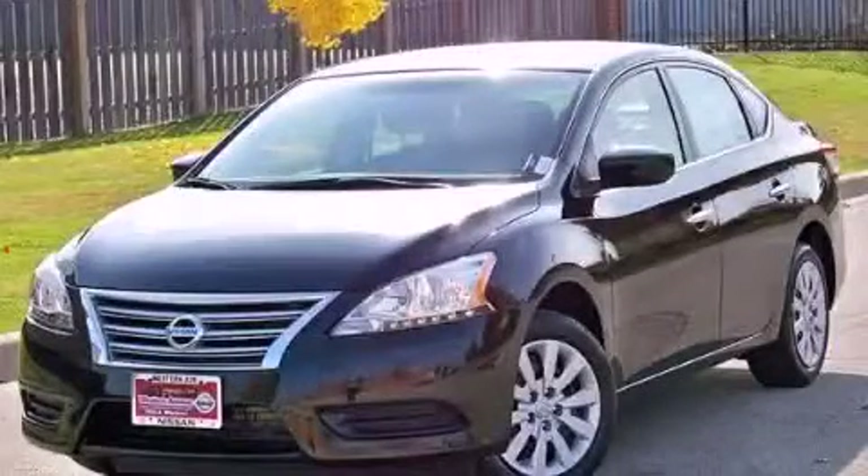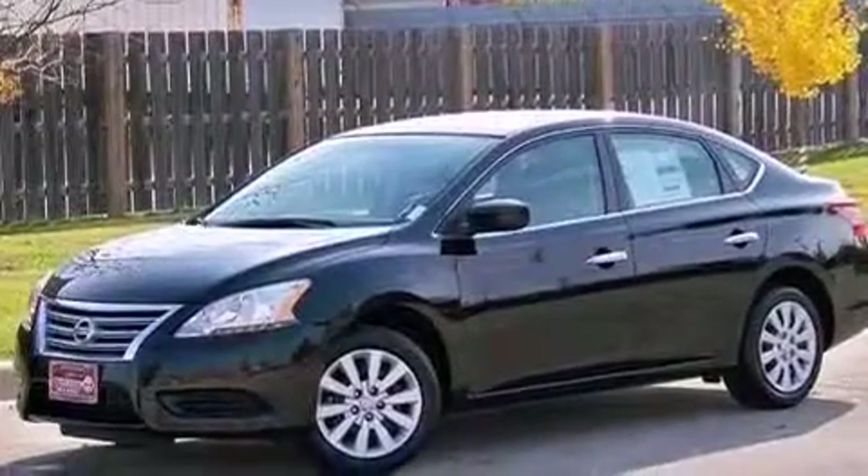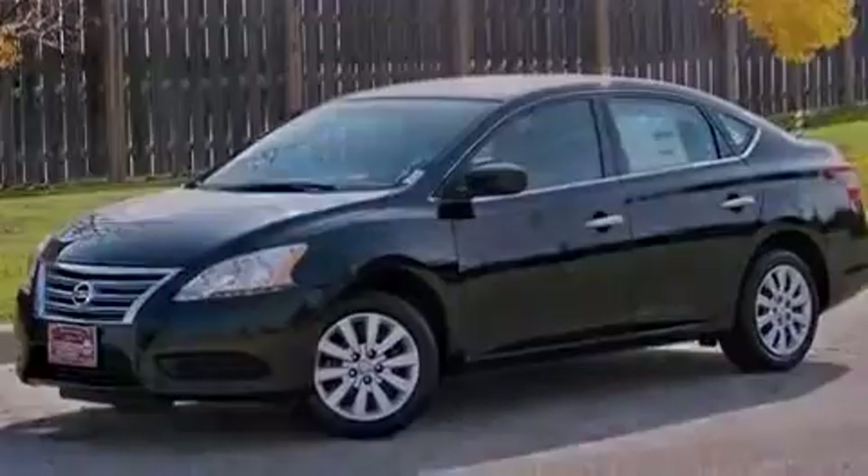This is a brand new 2013 Nissan Sentra. It has a 1.8-liter four-cylinder engine and a continuous variable transmission.